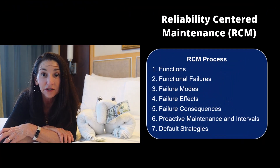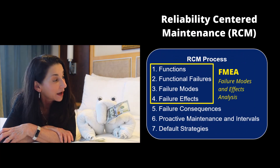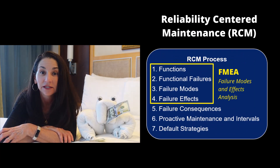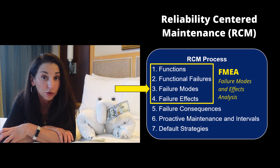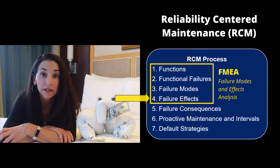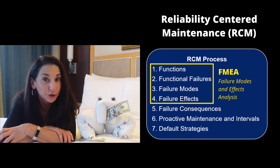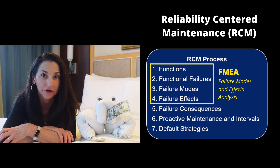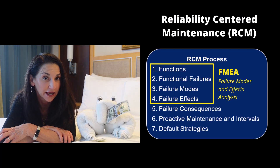Reliability centered maintenance consists of seven steps. Steps one through four make up the FMEA. Step one is functions, step two is functional failures, step three is failure modes, and step four is failure effects. So you see, Mr. Froggy, when you do reliability centered maintenance with the first four steps, you create a failure modes and effects analysis. So when you do RCM, the requirement for an FMEA is largely satisfied.